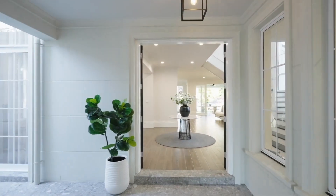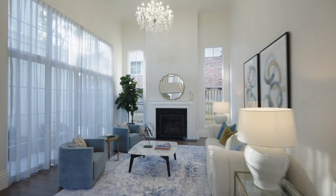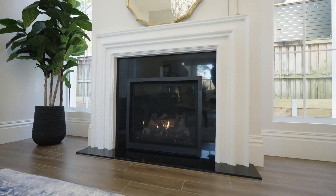Having only been completed in late 2023, this stunning near-new designer-built Charleston home is a must-see for the discerning luxury buyer.